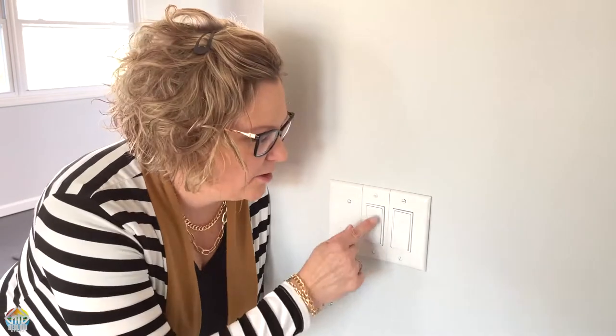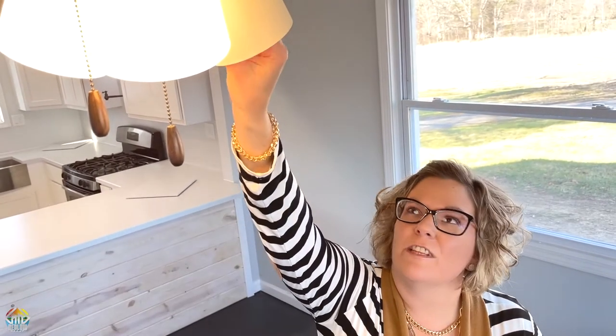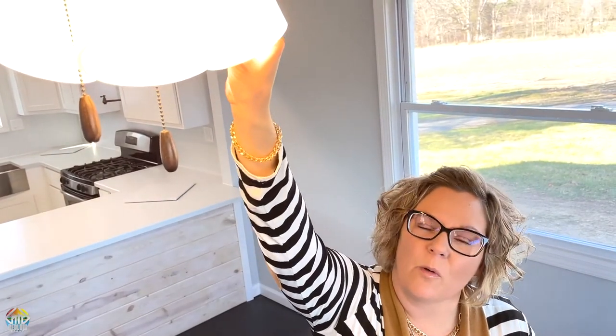Tip number one: turn on every light switch in your house. This helps out the photographer. If you have any burnt light bulbs, change them and replace them with ones that work.